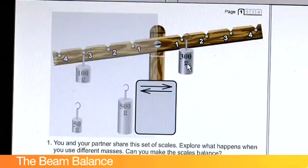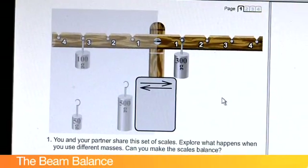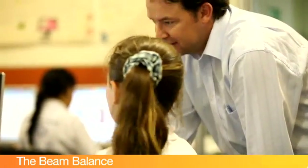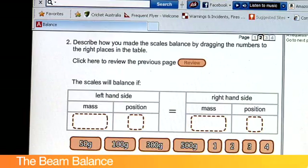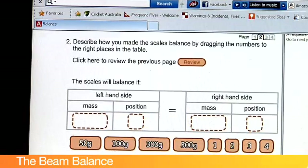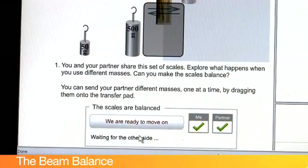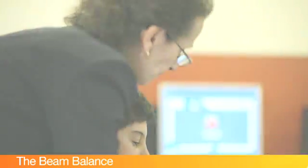There are two opportunities for instruction here. One is in science, for students who don't understand the principle underpinning the task — the student can learn that through direct instruction by the teacher or perhaps their partner. If the student already understands the scientific principles underlying the task, then what they need to do is to communicate and share information, which brings into play the social aspects of collaborative problem solving.